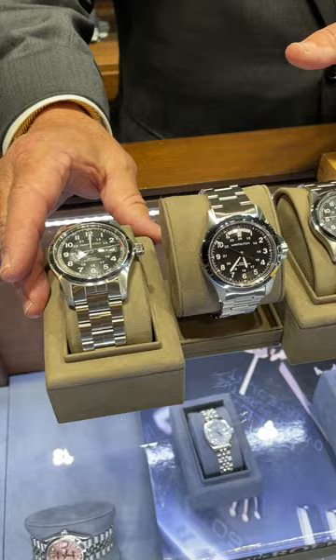Hi, Mickey McGrath, Time Piece Manager here at Fox & Bailey. I want to go over one thing with you today. We have the line of Hamilton watches in stock. It's been a very good player for us in the last seven, eight months.